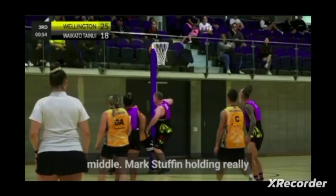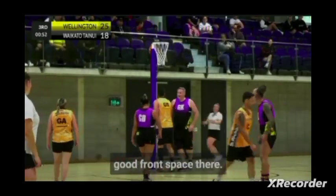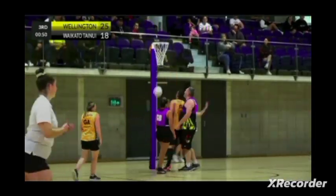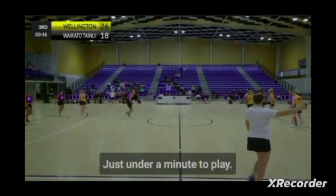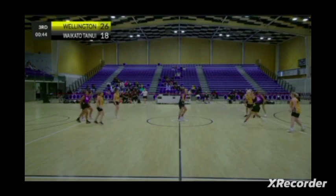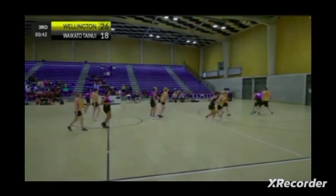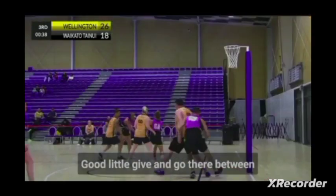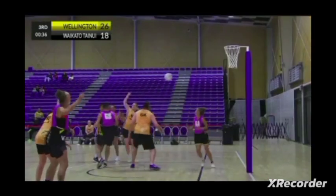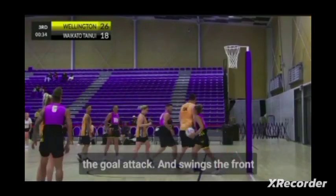Great little drive through the middle. Matt and Stefan holding really good front space there. Just under a minute to play.